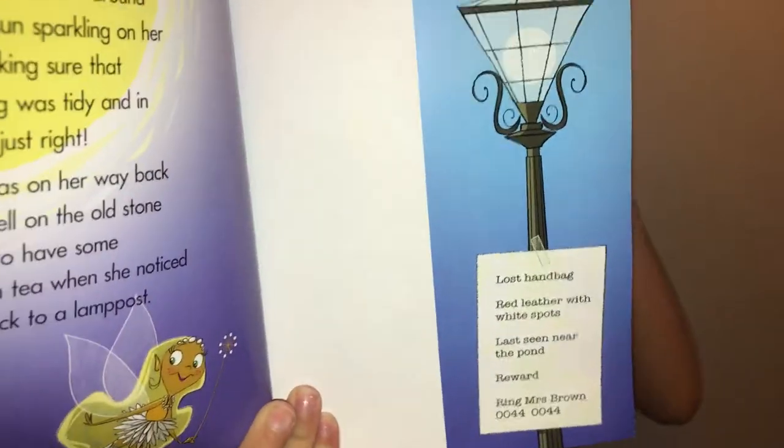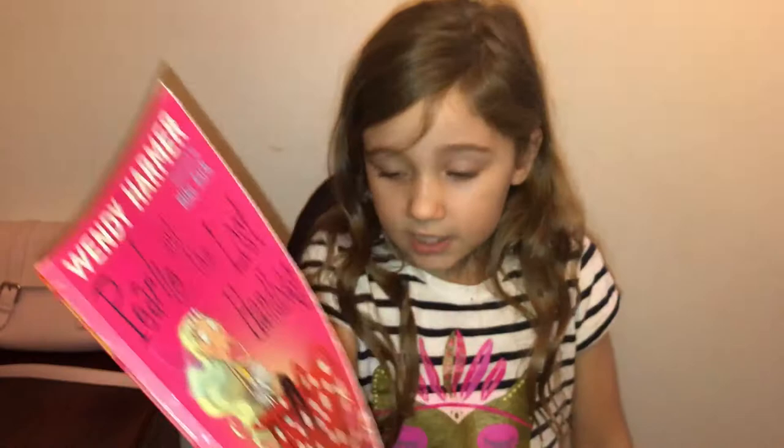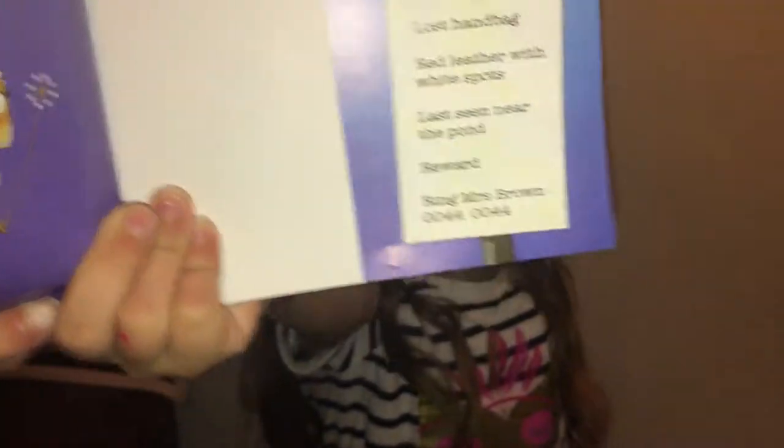It says: Lost Handbag, red with white spots, last seen near the pond, reward — ring Mrs Brown 00440044.